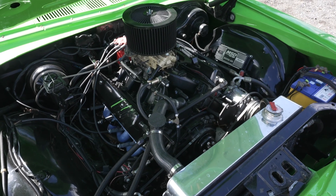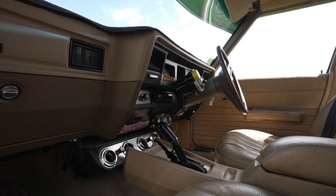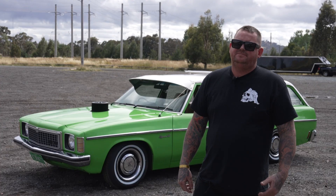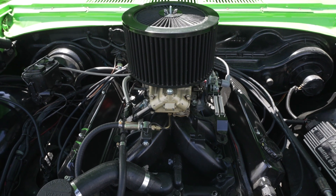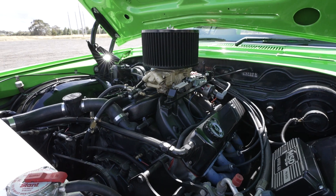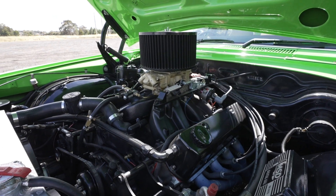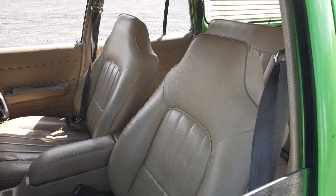I've just gone to town on it — new motor, gearbox, diff, aircon, the whole caboodle. I've been doing it for about two years. It went through a stage of being off the road for a bit, but it didn't take long to get it back. I've still been driving it and mucking around with it, building it as we go.